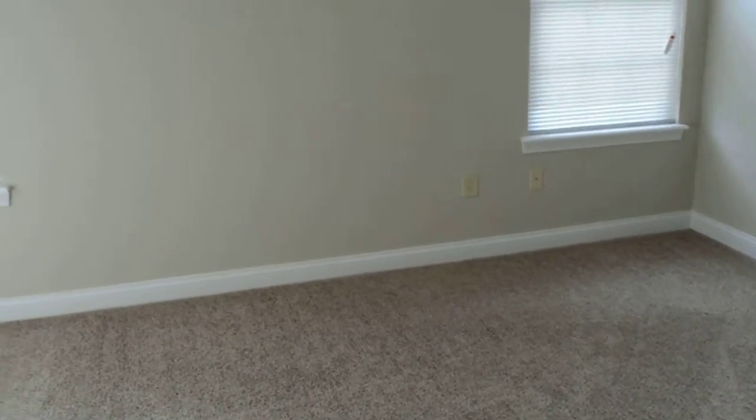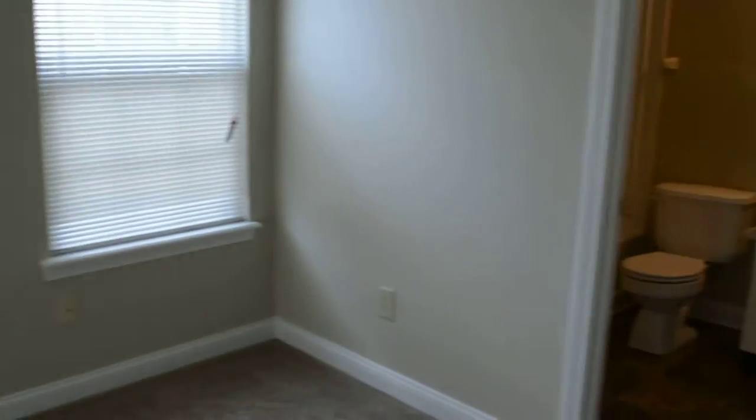And last but not least we have the master bedroom. Nice and open. Over here it has a walk-in closet.